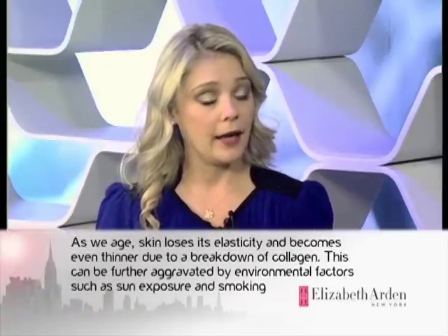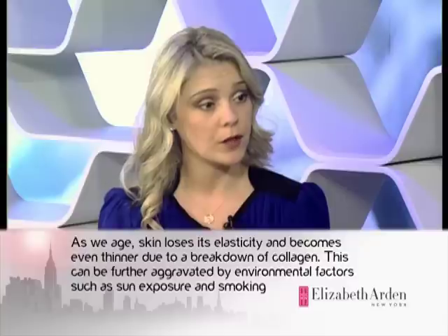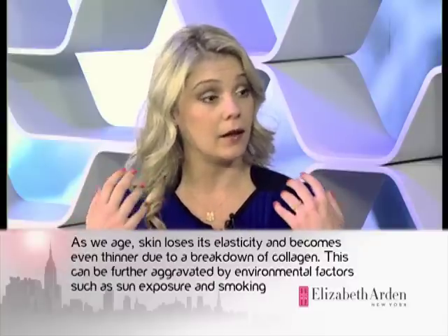Orly, how does the skin around our eyes differ from the skin on our face? The skin is quite different around the eye. Like you mentioned, Dr. Moll, the skin is much thinner — actually 10 times thinner than the skin around the face. On top of that, we have less collagen, less elastin, and we do not have subcutaneous fat tissue. So this is very, very delicate and gentle.